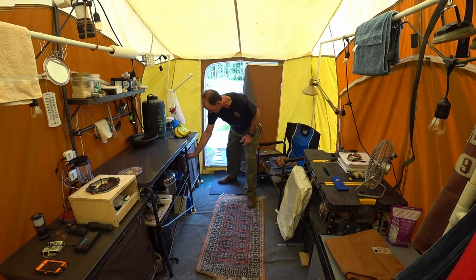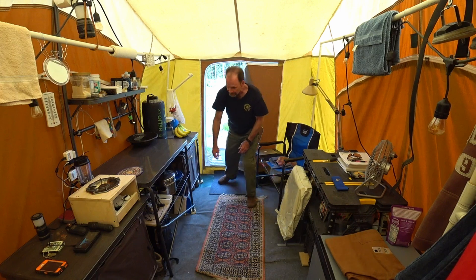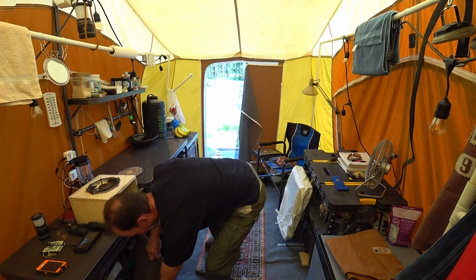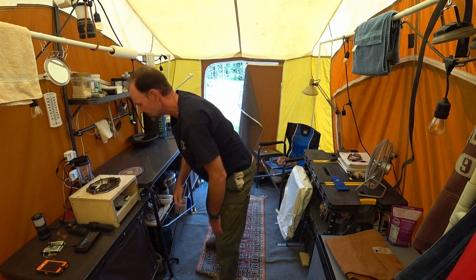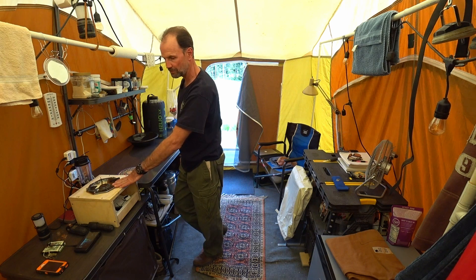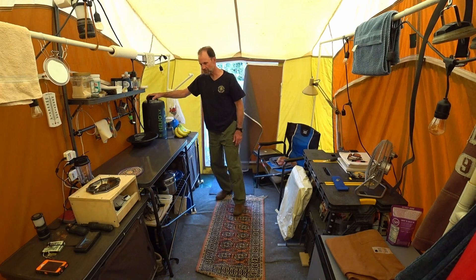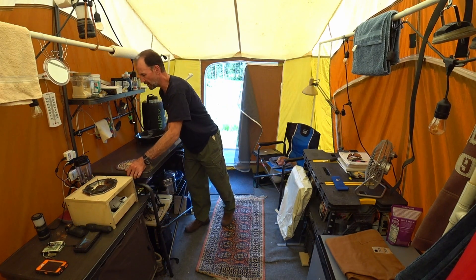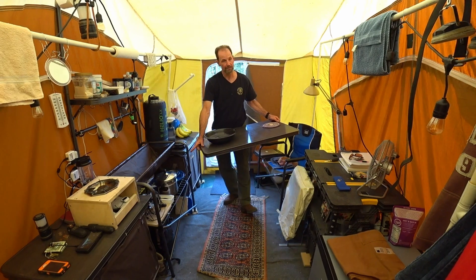In here I have a pantry full of food. On this side I have clothes. I have a single burner stove, plenty of countertop, and a pressurized water system. If you pop this top off, you have a sink. There's my dishes.